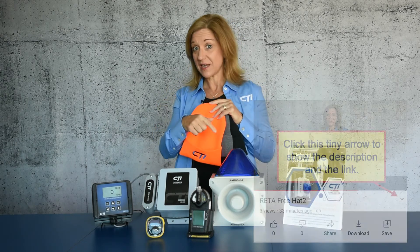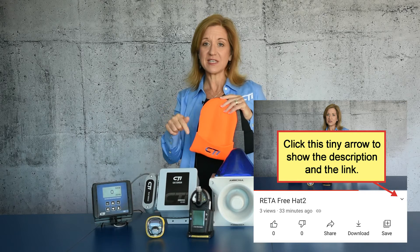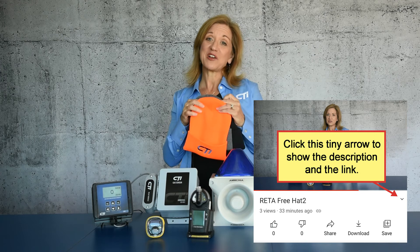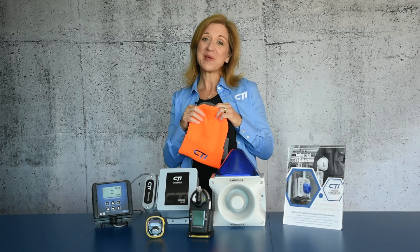Just let us know which one you want. You can do that by clicking the link below under this YouTube video. There's a description box in there — you'll see a link that'll take you to the signup form to give us your address and tell us what color hat you want. Thanks so much, and remember, CTI is your gas detection specialist.